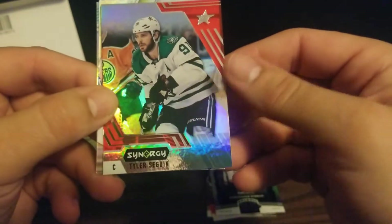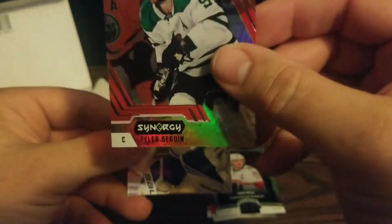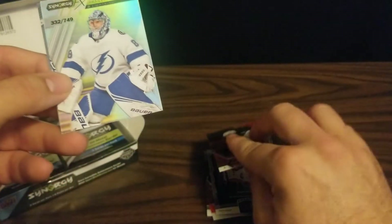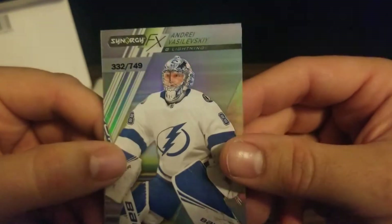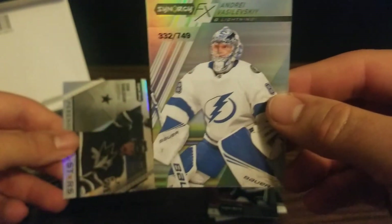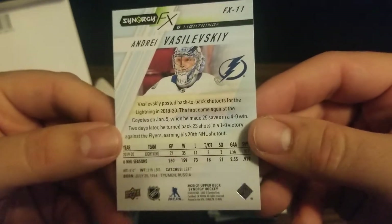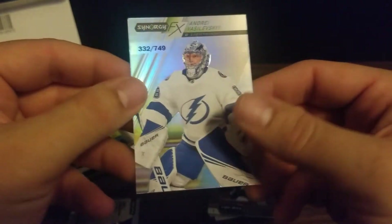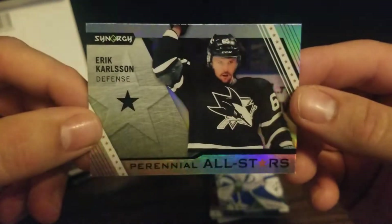Pack number two: we find Tyler Seguin for the Stars — another card just like the first one, a little thicker, heavier stock. Up next we've got Alexander Vasilevsky, numbered 332 out of 749, for my Lightning. He took them to the Stanley Cup Finals where they almost had a three-peat — probably the top goaltender in the league, so that's a nice card to get. Then our third card is an Eric Carlson Perennial All-Stars card.